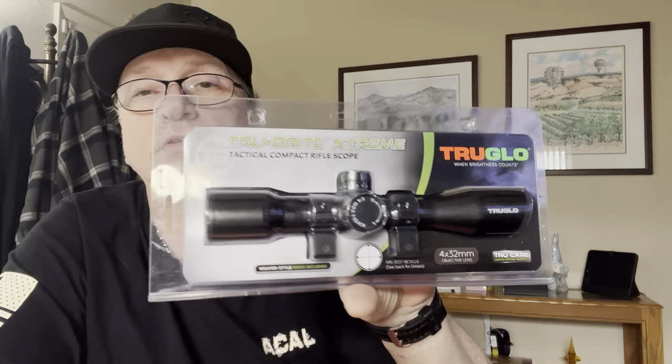TrueBright Extreme Tactical Compact Rifle Scope by TruGlo — there you go. Airgun hobby-related, RV-related, also RV-related, and personal hygiene-related. That's what we got for you guys today, so far. If anything else comes up I'll probably do another video later. As always, you guys have a great day — unless, of course, you've made other plans. Until the next time, peace out.